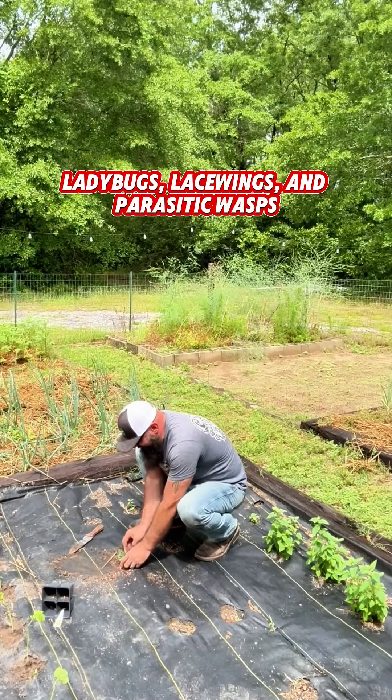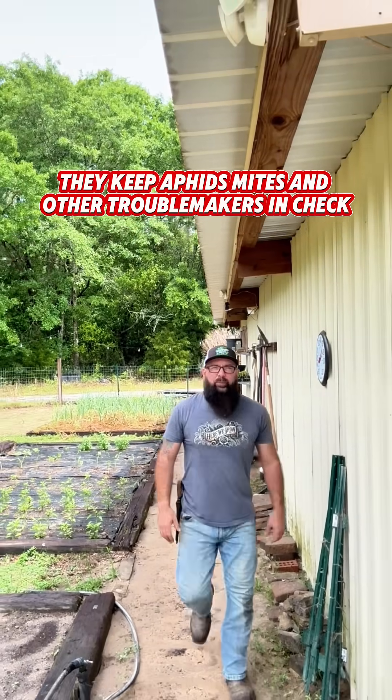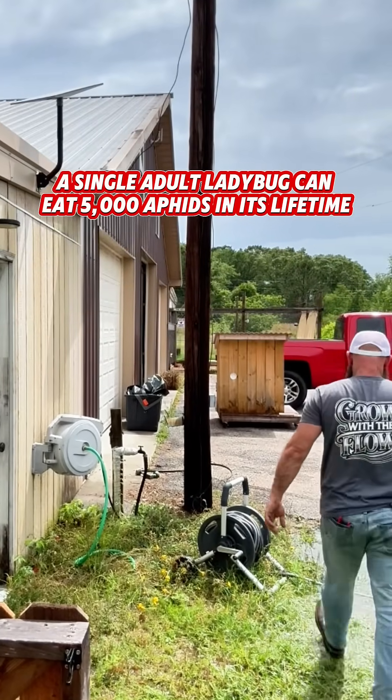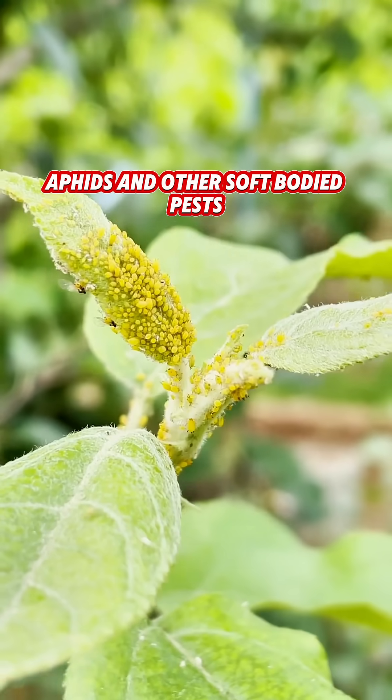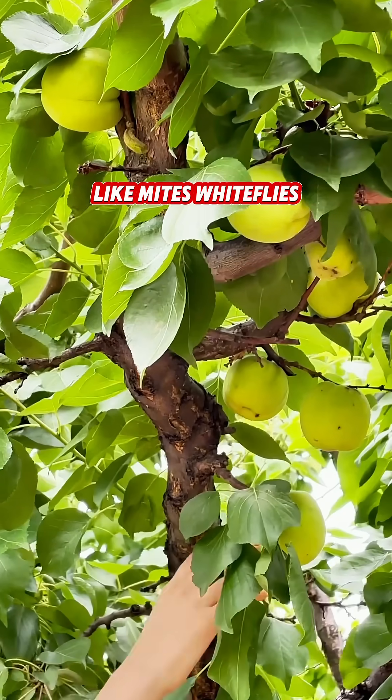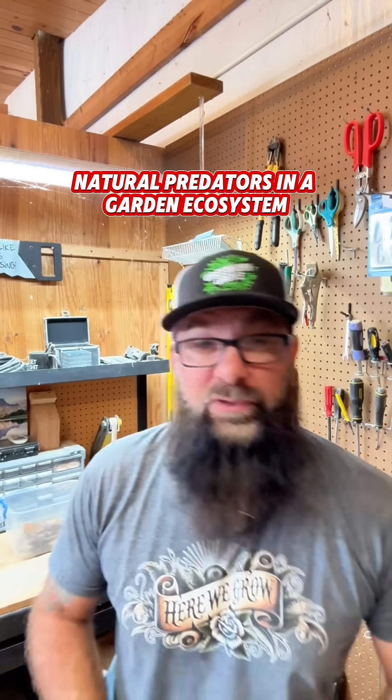Ladybugs, lacewings, and parasitic wasps are pest-eating machines. They keep aphids, mites, and other troublemakers in check. A single adult ladybug can eat 5,000 aphids in its lifetime. Ladybug larvae consume hundreds of aphids and other soft-bodied pests like mites, whiteflies, and scale insects during their development. They're one of the most efficient natural predators in a garden ecosystem.